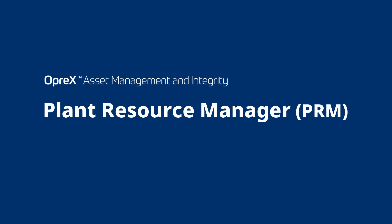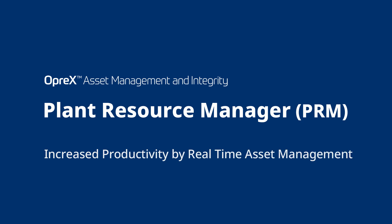Plant Resource Manager, PRM — increasing productivity through real-time asset management.